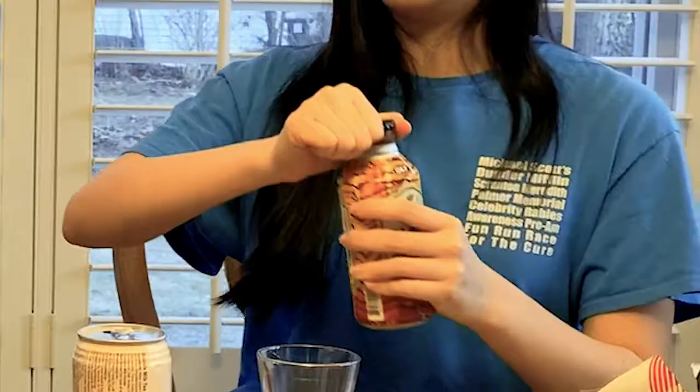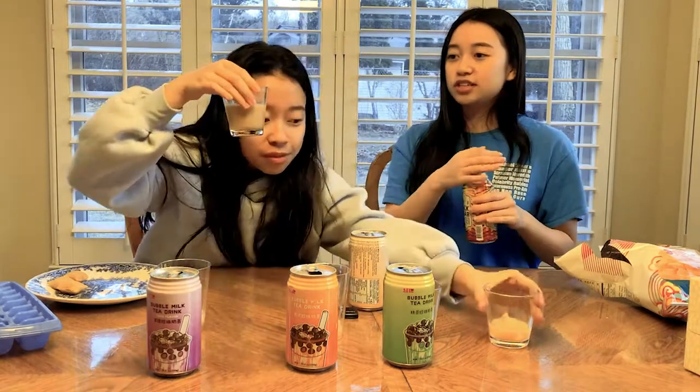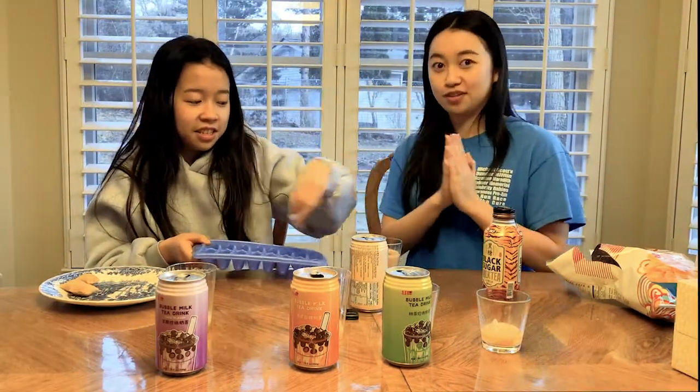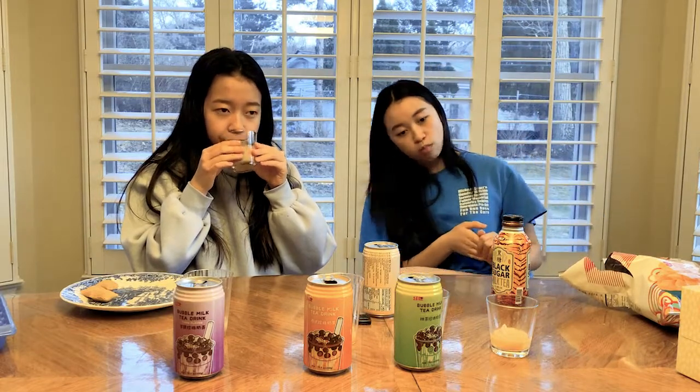I don't really have big reactions with food — if it's good I just keep eating. If it's really really good, I say 'that hits.' For the ultimate taste of pleasure: black sugar milk tea. This one is 99 cents versus five dollars — see the difference in color. It hit different, it's really good. You can taste the black sugar.